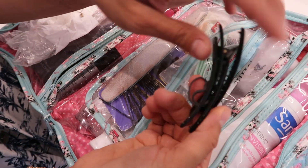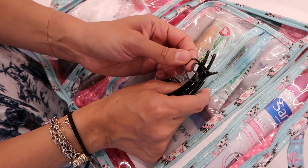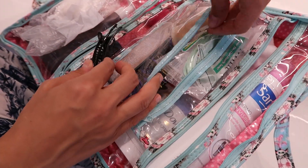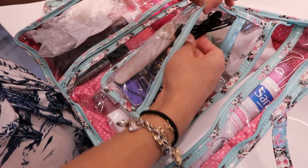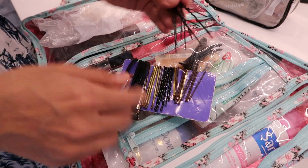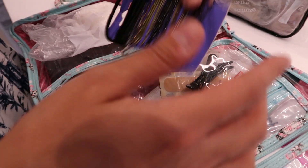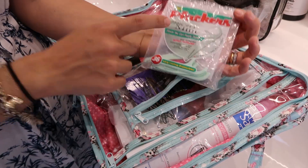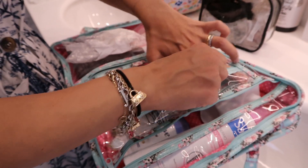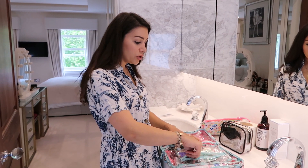Starting off, I've got hairpins, a nail filer, some clips, and a tiny elastic band — really useful for little hair braids. I've got emergency plasters that always stay in here, and if I use anything I always put it back. Hair bands, hairpins, clips — this whole thing has everything. And dental floss, which always stays here. If I run out I update it every time I come back from a trip.